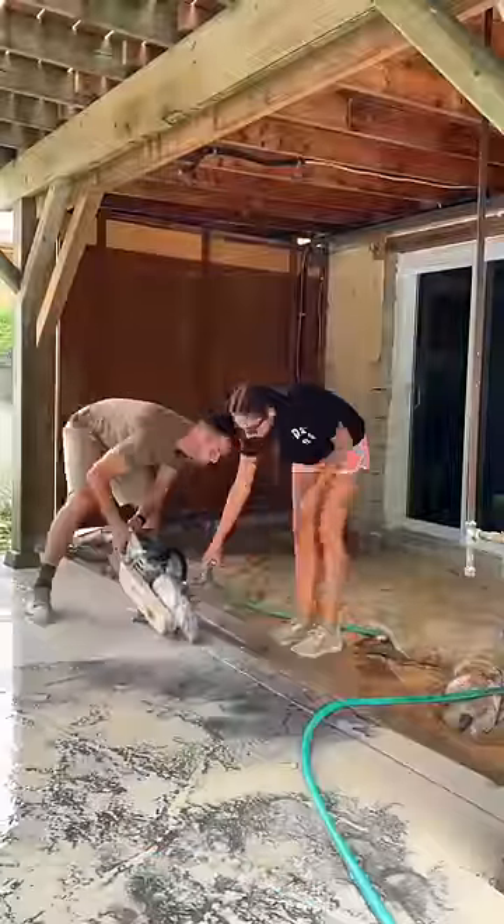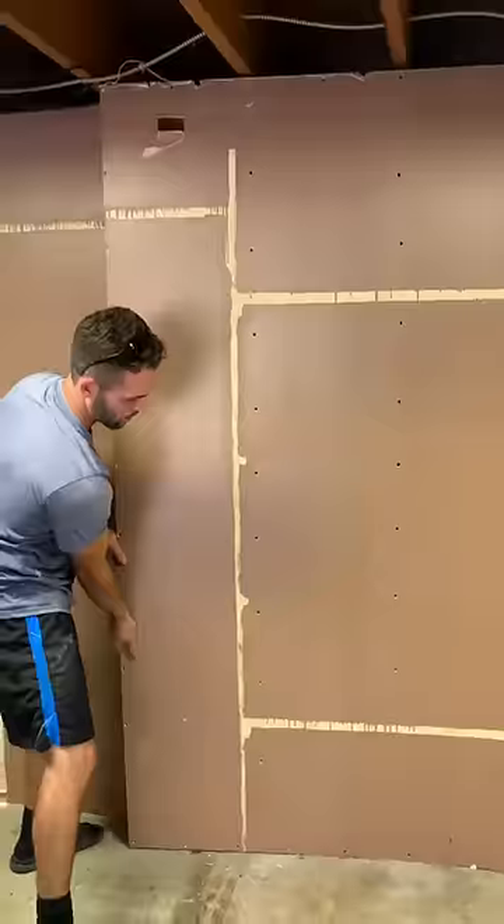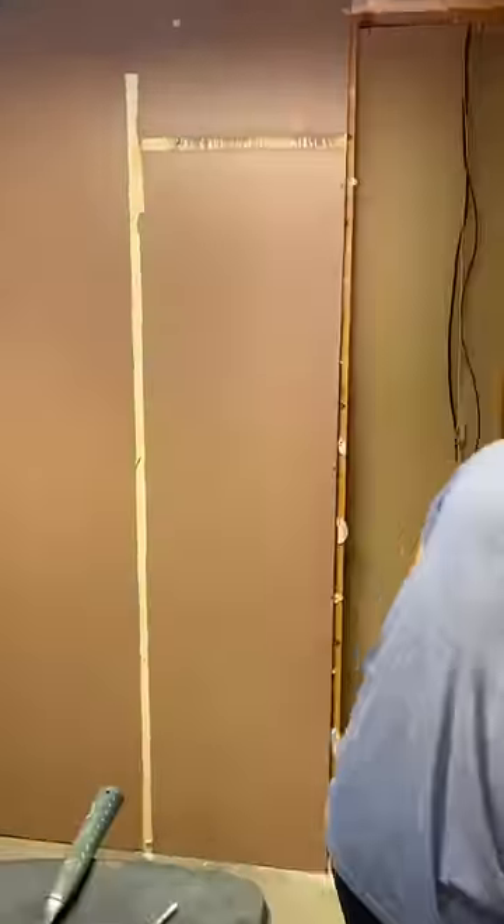Together we finished cutting the concrete for our new floor, and somehow this led into the basement renovation. We're taking down this wall to make our rec room bigger and have direct access to the pool area.